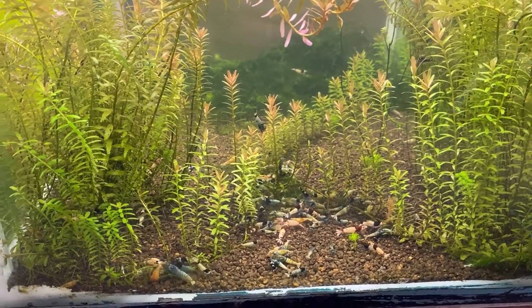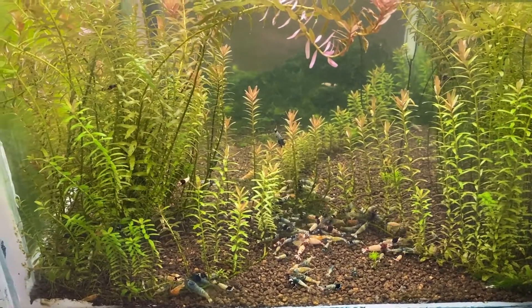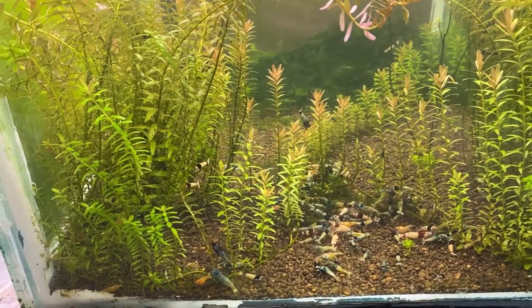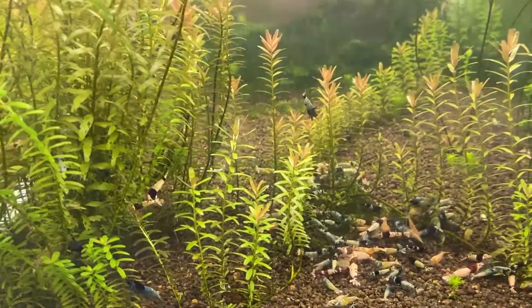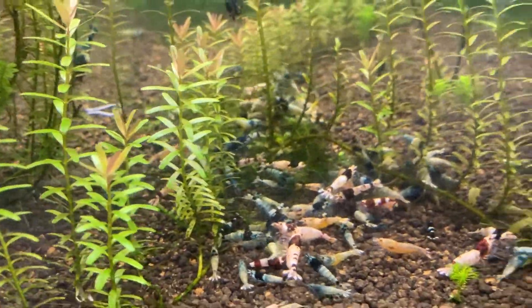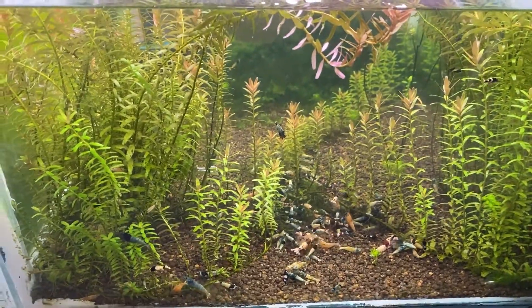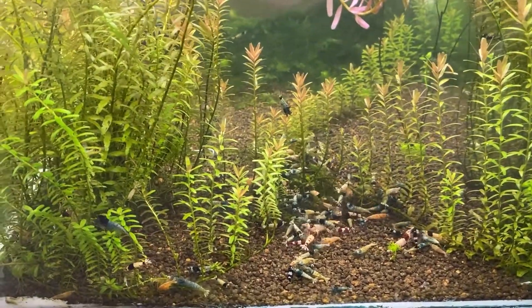This is the last video ever of the blue bolt caridina shrimp tank and the red king kong shrimp tank, as I need to sell to make room for more clownfish rocks.